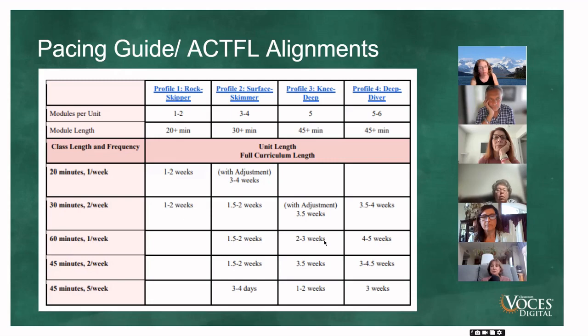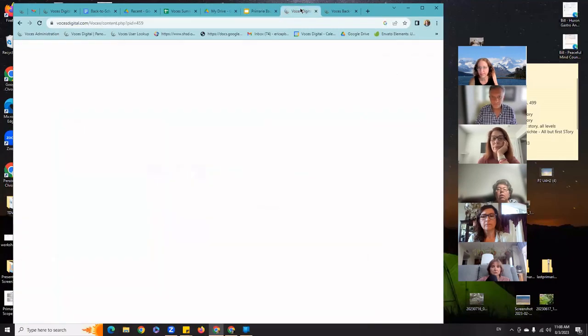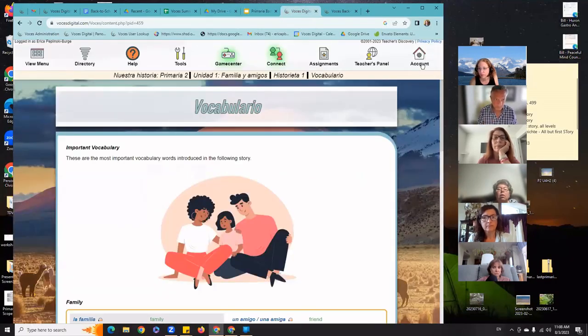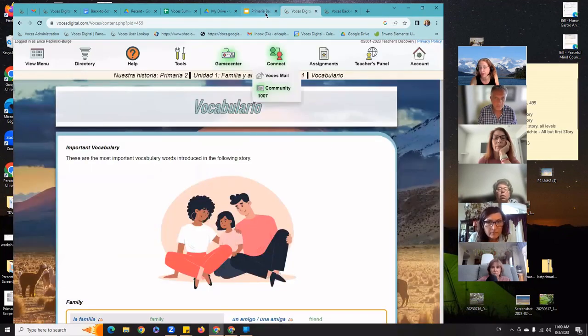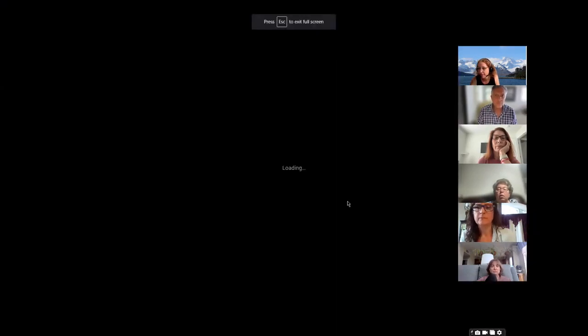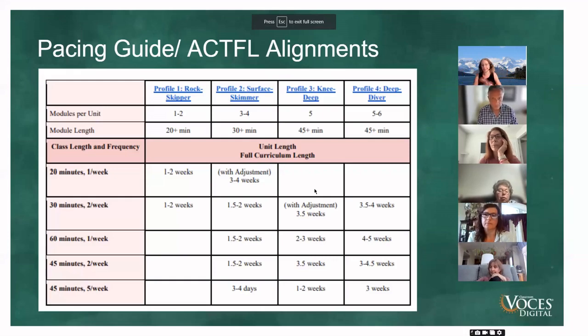Lawrence asks where the Primarias live — they're in the Nuestra Historia series. I can show you within my title. Primaria Una is right here, and Primaria Dos will be right after it. If you don't have it in your title, you can always add it. If you have the Our Story series and one of our Spanish titles, you definitely have access.